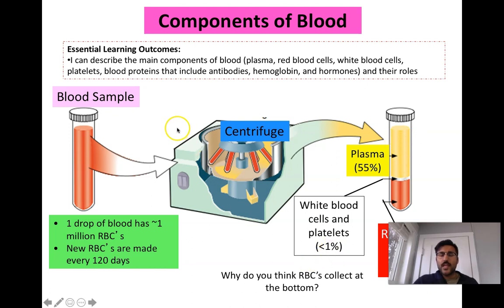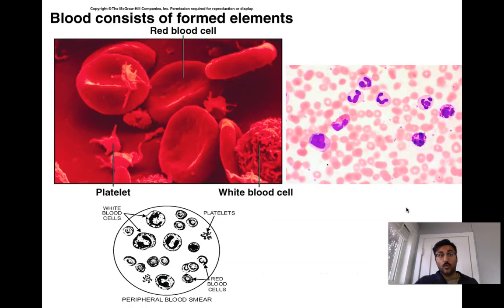When you take a sample of blood and put it in a centrifuge — a very fast-moving system that spins the sample — it separates the different components of blood based on their weight. Red blood cells settle at the bottom, white blood cells and platelets in the middle, and plasma above. Red blood cells are the heaviest because they carry oxygen and have iron components.